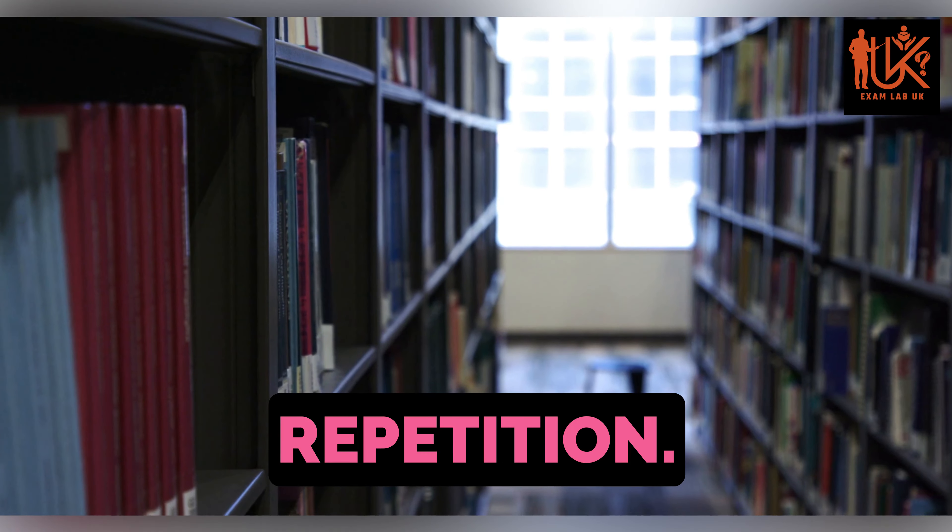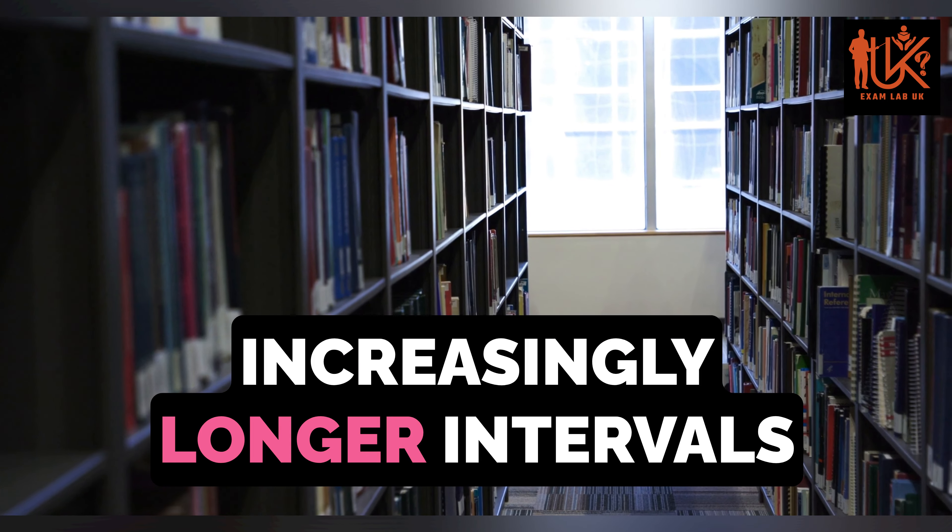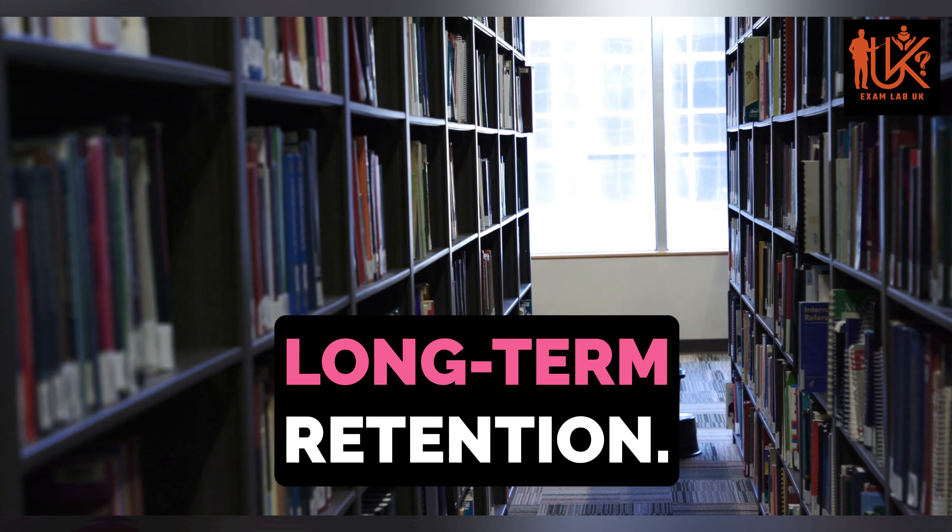Next, let's talk about spaced repetition. This technique involves reviewing information at increasingly longer intervals over time, which has been shown to enhance long-term retention.